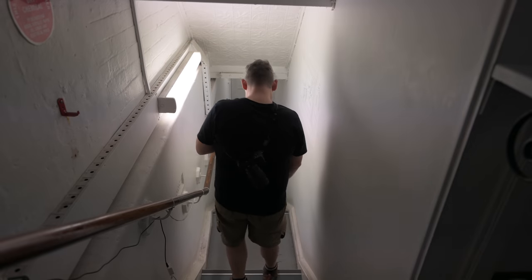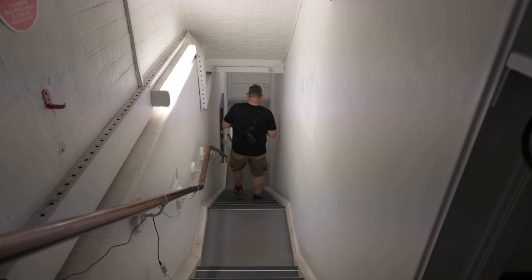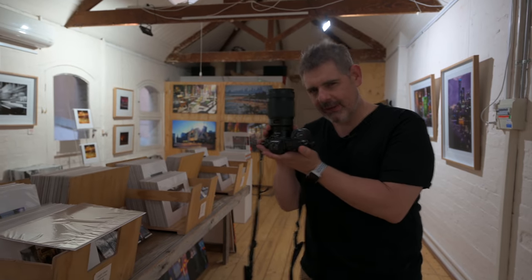G'day everybody, how are you going? It is very good to see you. Tonight we're gonna go out with this, the 50mm 1.2. Get some shots in the dark. The full review is coming, let's go.